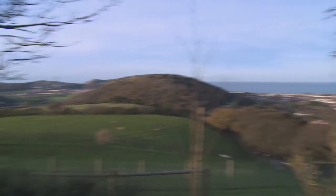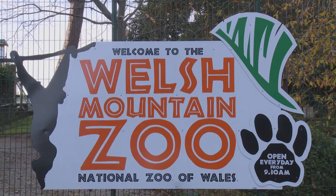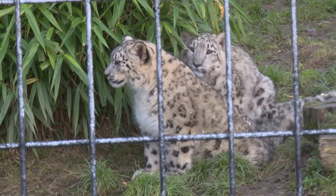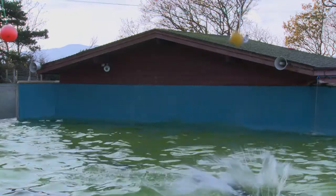The Welsh Mountain Zoo is set on a 37 acre site on the hilltops just above Colwyn Bay. Last year we had well over 100,000 visitors, which is great, and every year it seems to be increasing, which is great news for us. We've got a great variety of animals here — some snow leopards which this year have had some cubs, and we've also got bears, meerkats, tigers, chimpanzees, and sea lions, which are one of the favourites of our visitors.